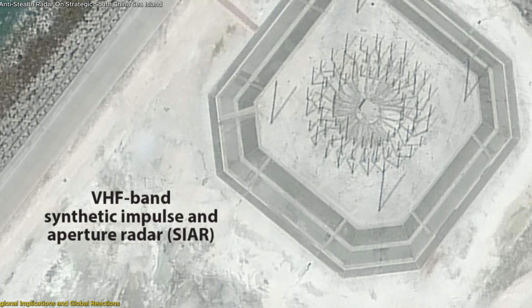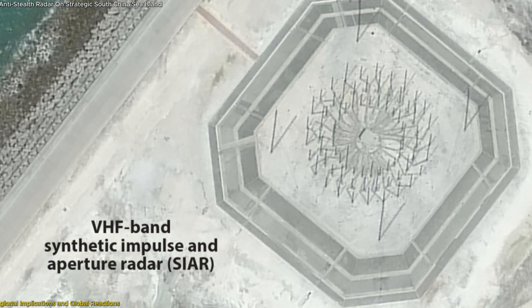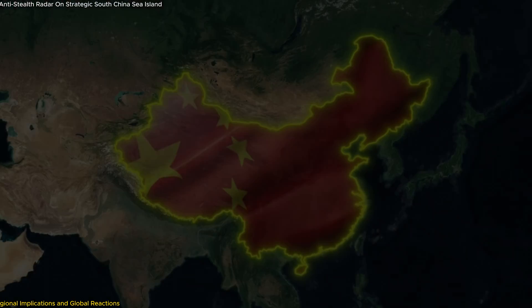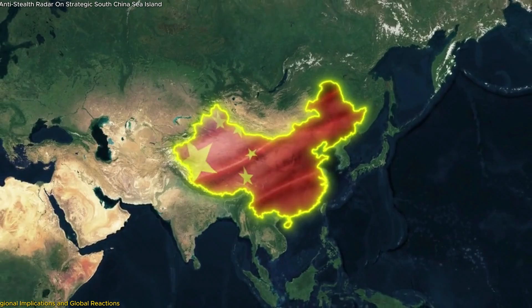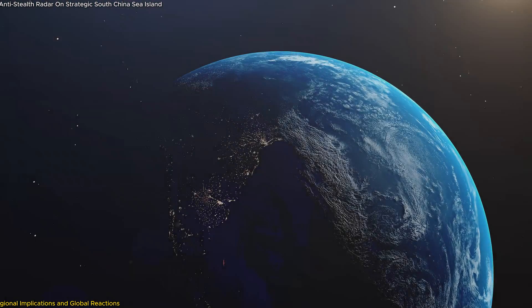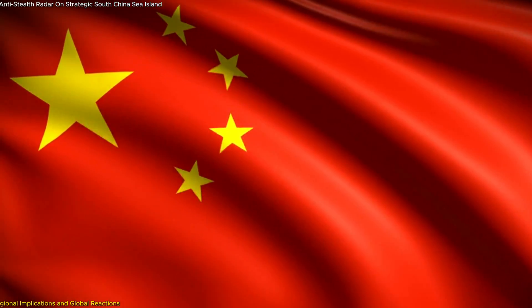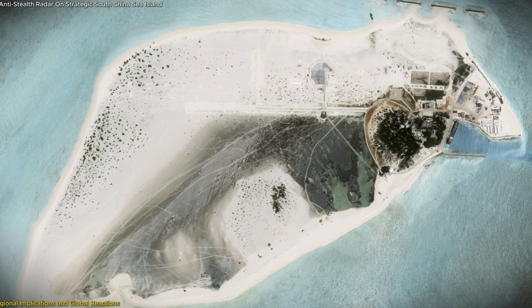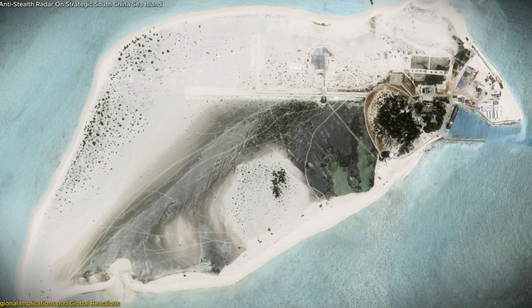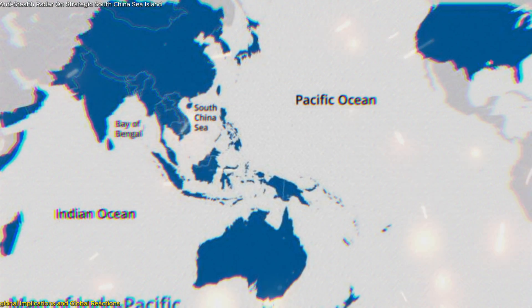This radar installation is more than just a technological upgrade — it's a signal of China's long-term strategy in the South China Sea. As Beijing bolsters its ability to monitor the region, the global community is left wondering what's next. Will this move trigger a new wave of territorial disputes, or is it a calculated step toward asserting China's dominance over one of the world's most crucial maritime corridors? Triton Island could become a flashpoint in the evolving geopolitical struggle, with far-reaching consequences for the balance of power in the Indo-Pacific.